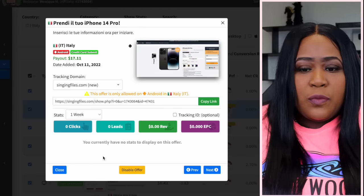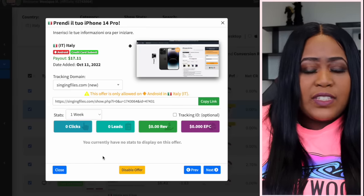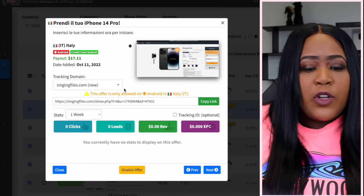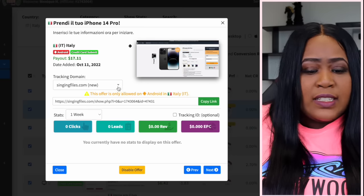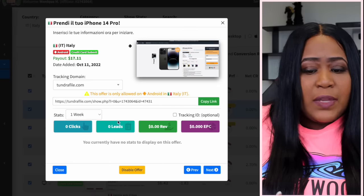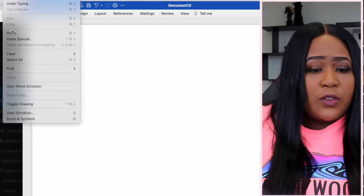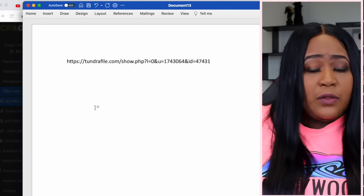Now we're going to go back to CPA Grip and make sure we get this link and save it somewhere so we don't lose it. But before you do that, you want to change the tracking domain to tundrafile.com. Then just copy the link and paste it into a document on your computer.